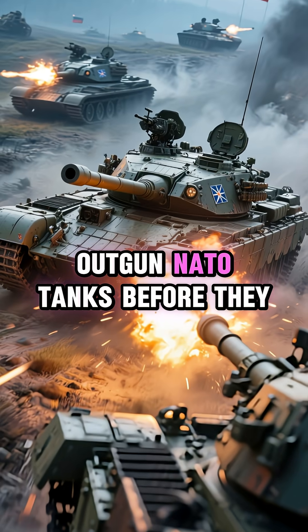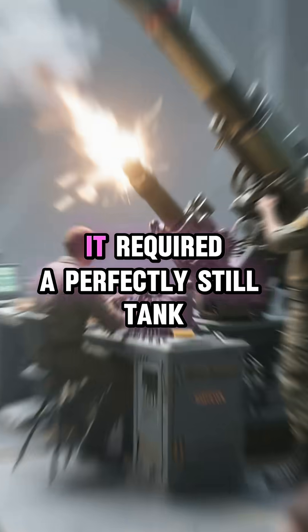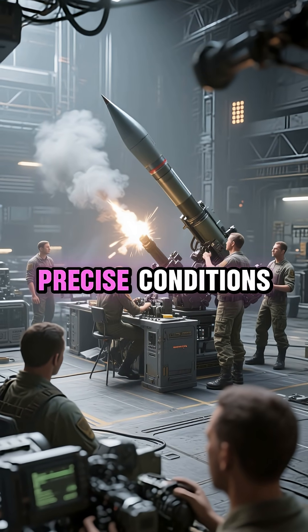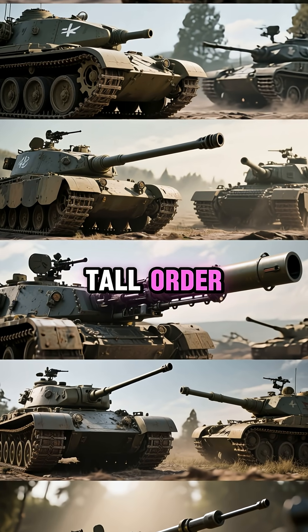The idea: outgun NATO tanks before they ever got in range. But the system wasn't perfect. It required a perfectly still tank, precise conditions, and intense crew training. In real combat, that was a tall order.